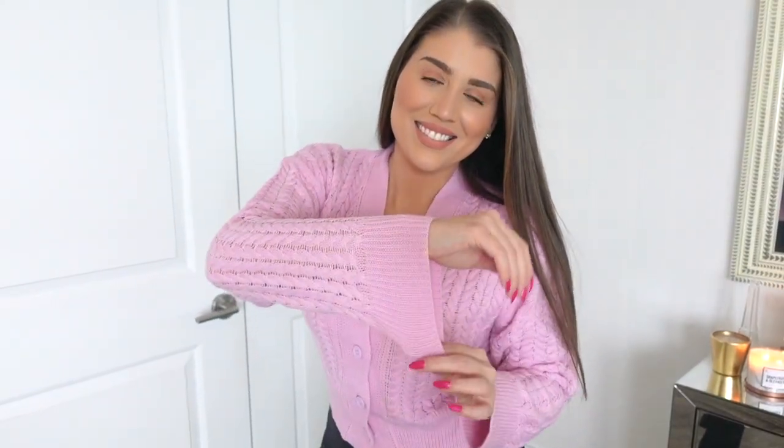A lot of things on Shein I do size up because sometimes their sizes run smaller, and you can't go wrong with having something a little bit bigger. I believe it's now on sale for $22, but I paid $12.53 because it was on sale and I had a coupon code. Such good quality and such a good buy — I really recommend the cable knit sweaters or cardigans. This would be considered more of a cardigan, and it's absolutely beautiful.